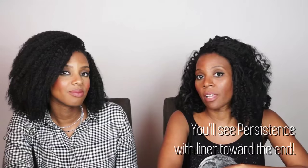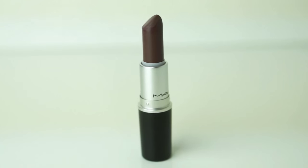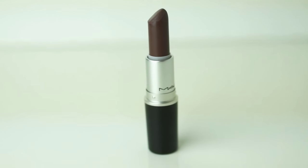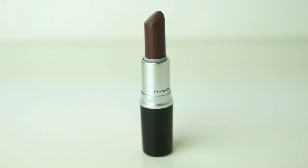And here it is plain without any lip liner. The next shade we're wearing is called Stone. I would say this is sort of a taupe with a grayish, almost purpley undertone to it. It's very neutral and very cool, but I really like it — it's very different. It is very cool. A little ashy looking, I think. I'm not really a fan of it, at least not like this. Yeah, it's a little ashy for me.